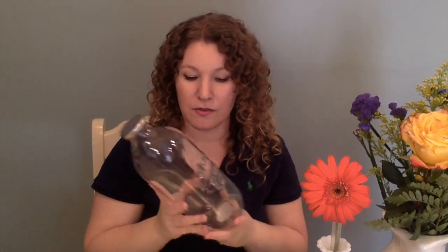Then from the Target Dollar Spot, I got this dairy milk bottle and it's really cute. We love using glass. I could put my almond milk in here and put it in the refrigerator if I wanted to, but it's kind of silly to do that. I just thought it would be a really cute piece to have in my kitchen. And that was $3.